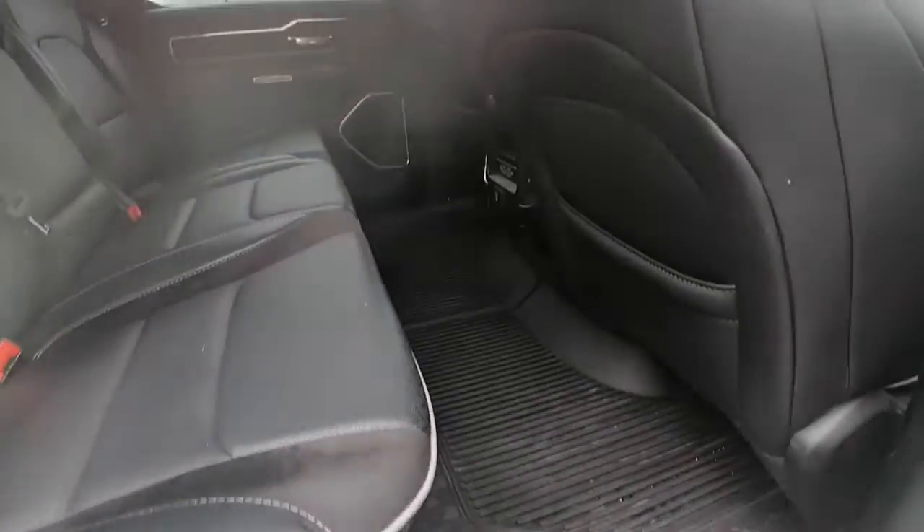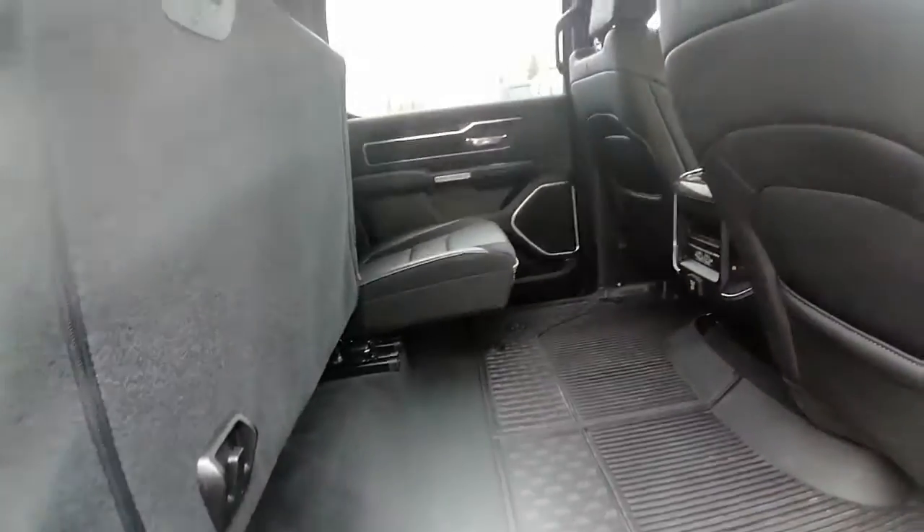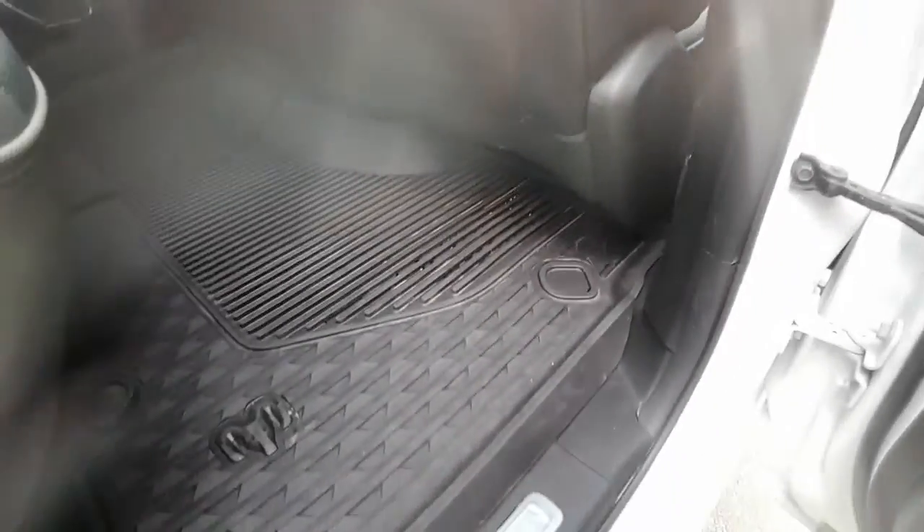Back seat — again, it is in great condition. It's got the 60-40 split along with the rubber mat on the bottom, as well as some hidden little compartments.